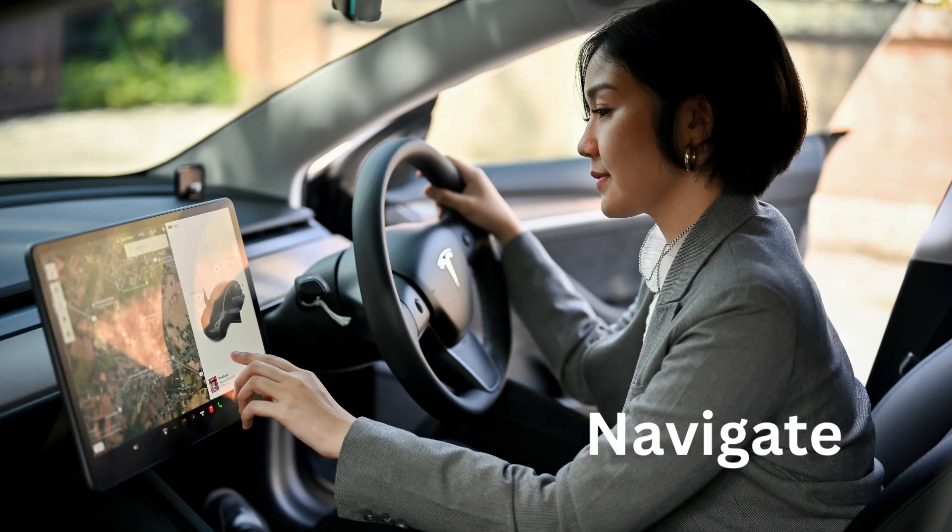N for Navigate. To navigate means to tell the car where to go. It's like giving it directions.